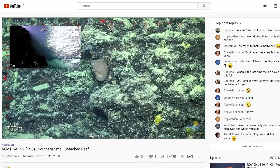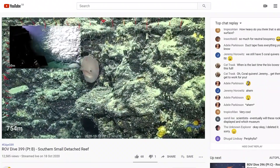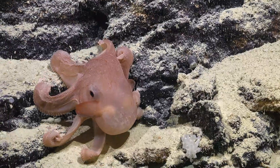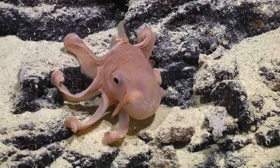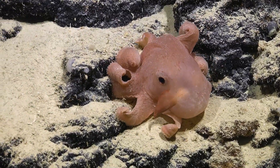That looks like a Dumbo! It is a Dumbo! This is the trip made for me, honestly. I can go home now.